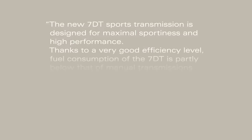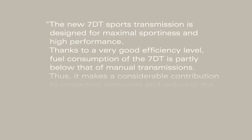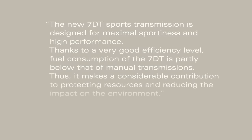The new 7DT sports transmission is designed for maximal sportiness and high performance. Thanks to a very good efficiency level, fuel consumption of the 7DT is partly below that of manual transmissions. Thus, it makes a considerable contribution to protecting resources and reducing the impact on the environment.